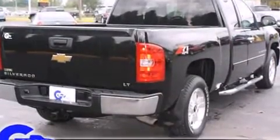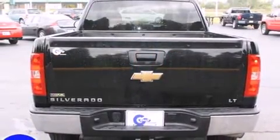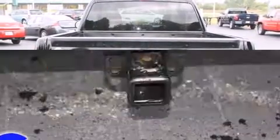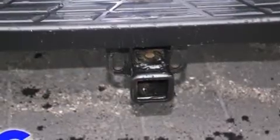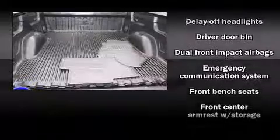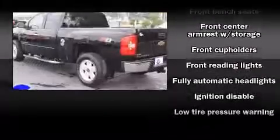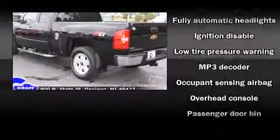Chevrolet prioritized fit and finish, as evidenced by delay-off headlights, front and rear reading lights, front and rear cup holders, a tachometer, variably intermittent wipers, a rear step bumper, and air conditioning. Premium sound drives six speakers, providing you and your passengers a sensational audio experience.